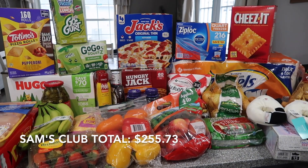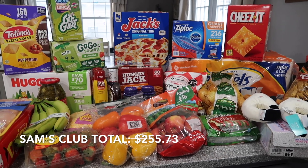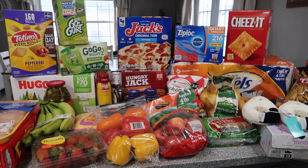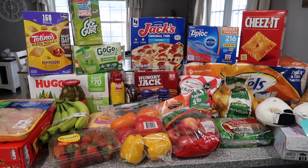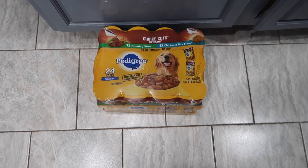That's everything we got from Sam's Club. I'll put the total down below — I believe it was around $260, maybe $250, I'm not 100% sure. We did the scan and go, and when you're doing that with all the kids grocery shopping with you, plus it was snowing, it's just a lot. So I don't fully remember the exact total, but I have it down below. Now, time for Meijer.